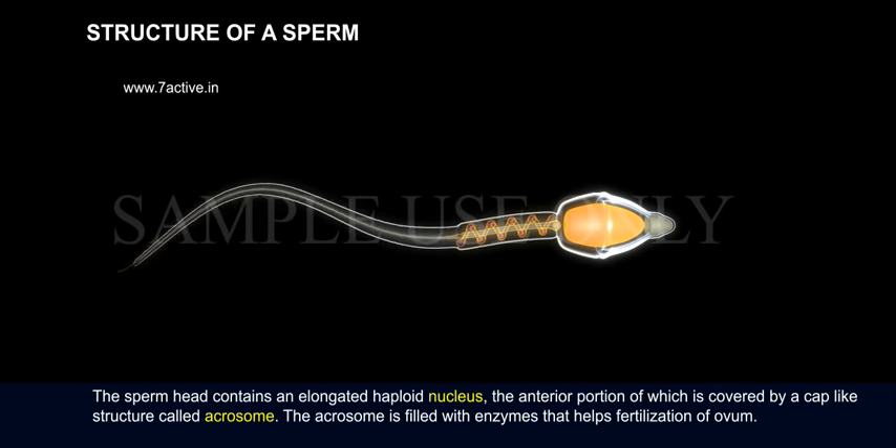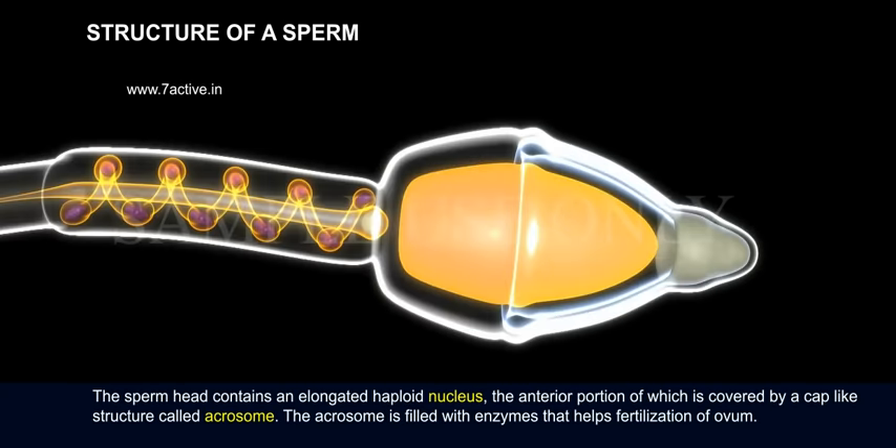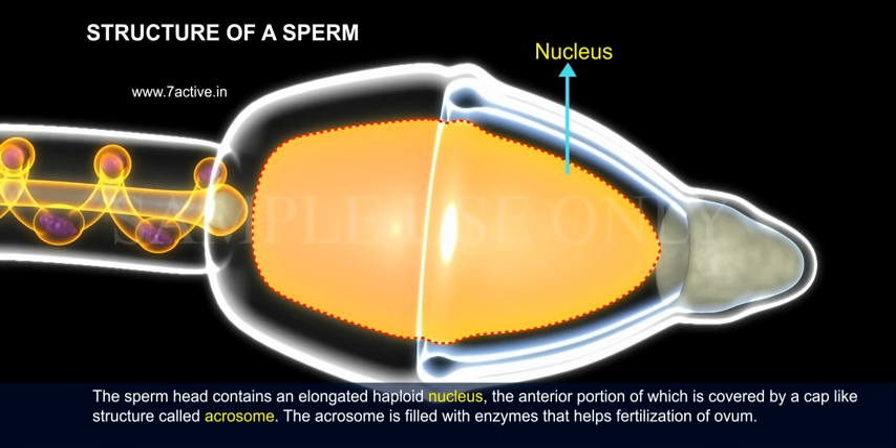The sperm head contains an elongated haploid nucleus, the anterior portion of which is covered by a cap-like structure called the acrosome. The acrosome is filled with enzymes that help in fertilization of the ovum.